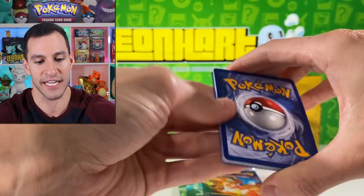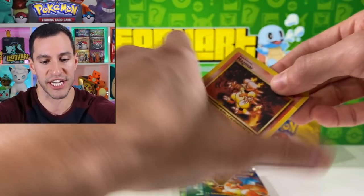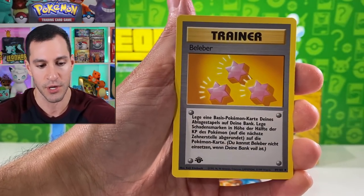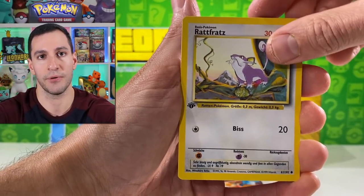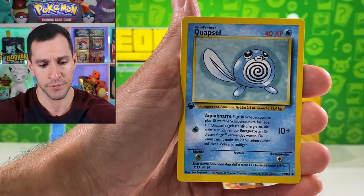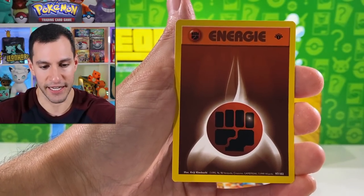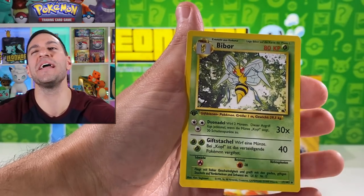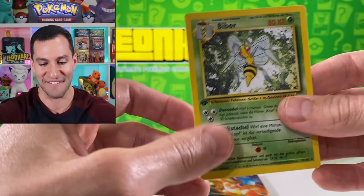We're down to the final four packs of the first half of this first edition base set booster box opening. The second half will be in tomorrow's video. The channel is five years old this month — it's been an absolute honor doing Pokemon card openings for you, no matter the future of YouTube. I will try my best to keep putting out videos for y'all.